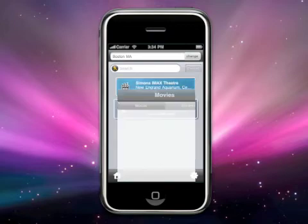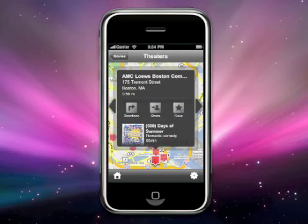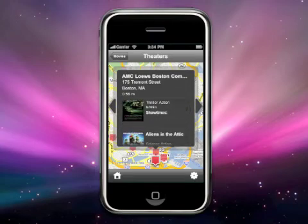The movie widget is expanded in this version of Wear, complete with nearest theaters, movies, and showtimes. Wear also gives you the option to get directions, share with a friend, save to your favorite places, as well as view all the movies and showtimes playing at that location.